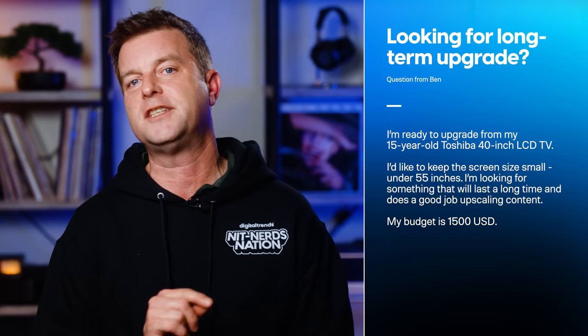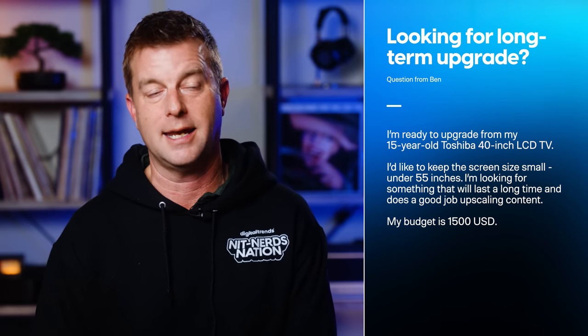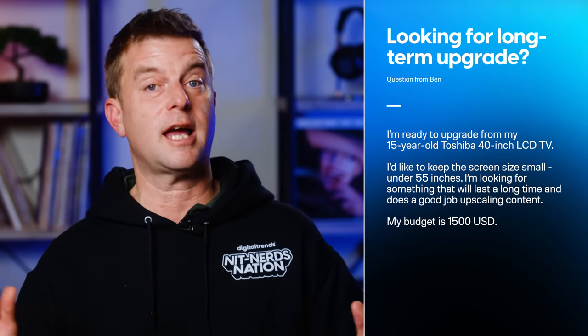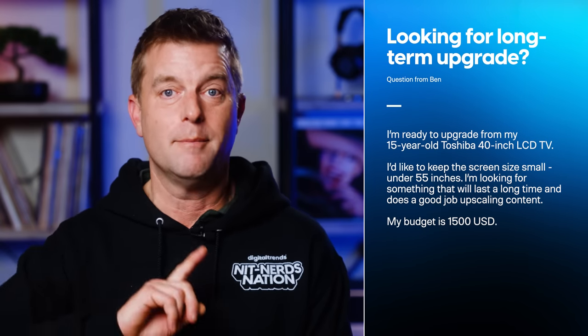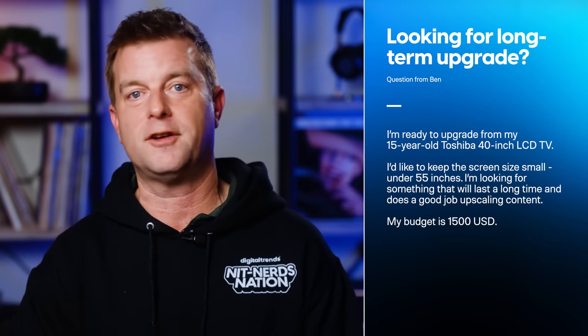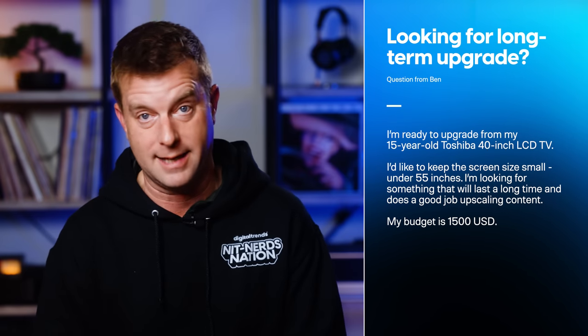This next question just popped up in my inbox and got me thinking. Ben, who hails from Oregon, is ready to upgrade from a 15-year-old Toshiba 40-inch LCD — that's an LCD TV with a fluorescent backlight and S-Video, just to put that into perspective. His specific asks are less common: he'd like to keep the screen size small, under 55 inches; he likes to keep his stuff for a long time, so he's looking for a TV that will last; upscaling is important; and his budget is $1,500.